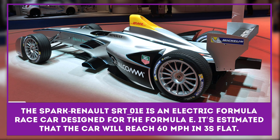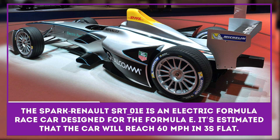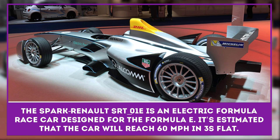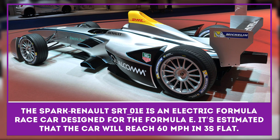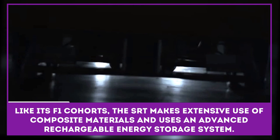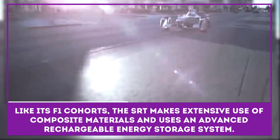The Spark Renault SRT-01E is an electric formula race car designed for the inaugural season of Formula E. It's estimated that the car will reach 60 miles per hour in three seconds flat. Like its F1 cohorts, the SRT makes extensive use of composite materials and uses the rechargeable energy storage system, which supplies electric energy to the power circuit and thus the traction motor.